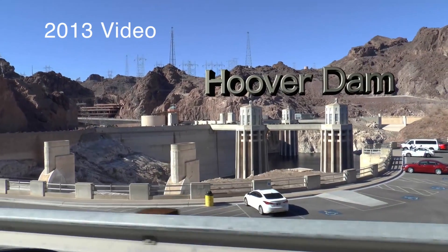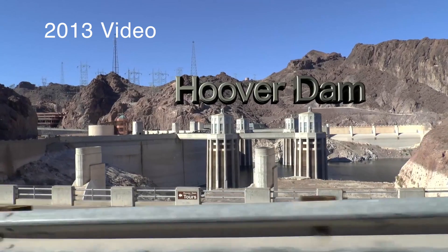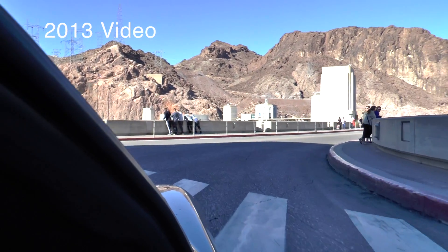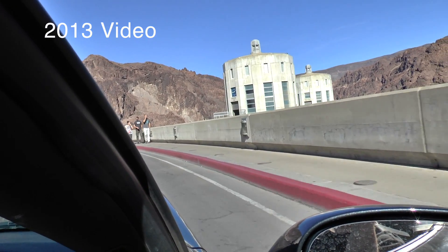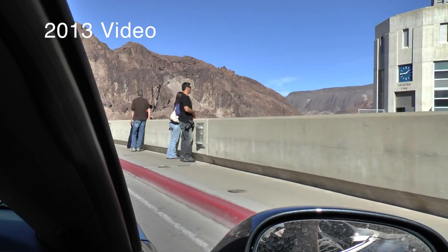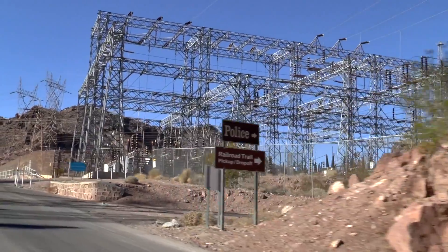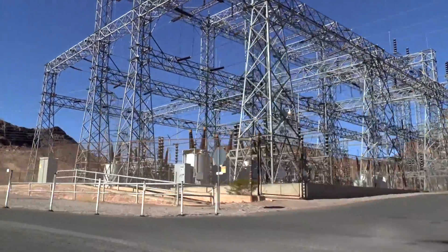Back in 2013 I visited Hoover Dam, like millions of other tourists have done through the years. I took some pictures and recorded some video, but I did not go on one of the tours. Since then I have just been driving past the dam a few times, so I figured it was about time I went back. I had a few things on my list: I wanted to take some pictures and video, I wanted to go on a tour, and I wanted to check out the water level compared to 2013.